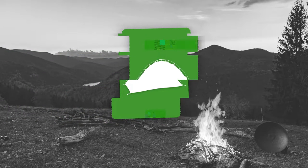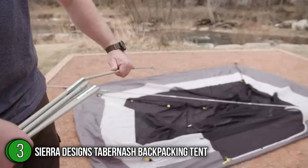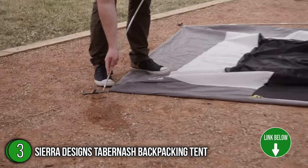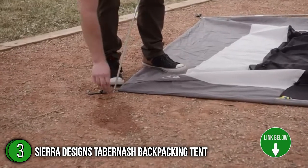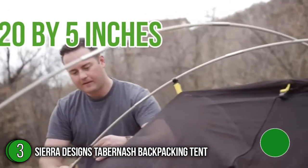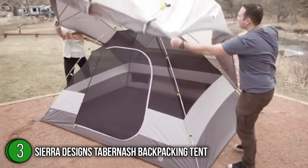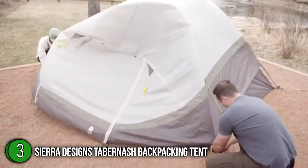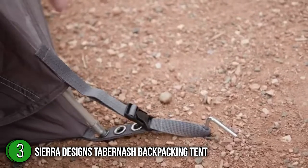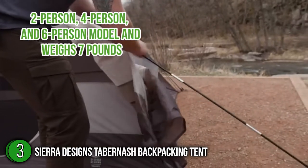The third backpacking tent on our list is the Sierra Designs Tabernache Backpacking Tent. You can easily convert the Tabernache from a front country tent to a backcountry bunker, thanks to its small size of 20 by 5 inches when packed. Its single, large, D-shaped mesh door aids in ventilation, while the 48-inch peak height combined with the dome design increases stability and maximizes interior livability. The Tabernache has three variants: a two-person, four-person, and six-person model, and weighs seven pounds.